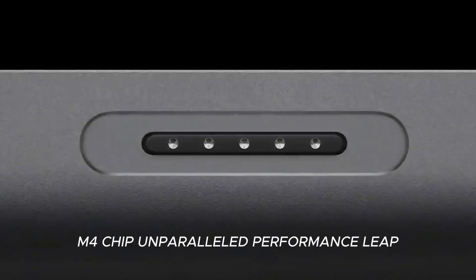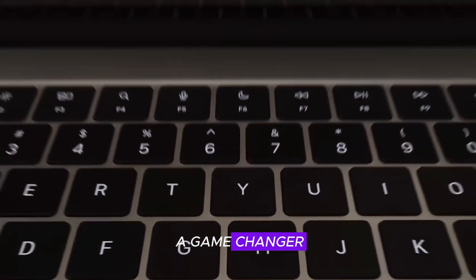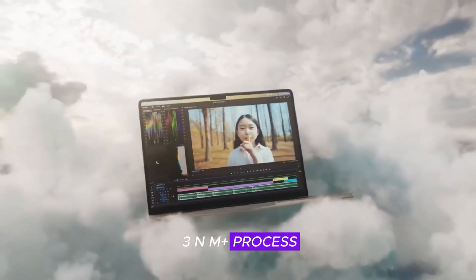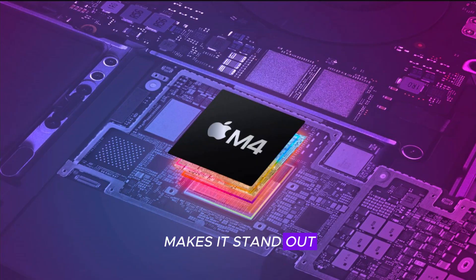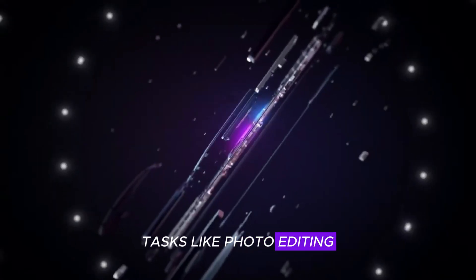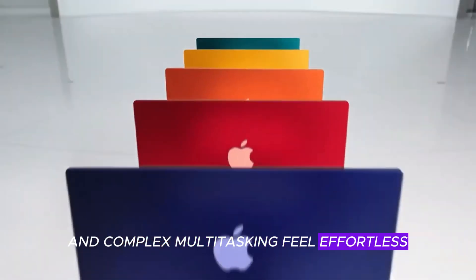M4 chip — unparalleled performance leap. The M4 chip is a game changer, built on Apple's latest 3nm Plus process, delivering an unmatched combination of speed and efficiency. With higher core efficiency and next-gen GPU architecture, tasks like photo editing, 4K video rendering, and complex multitasking feel effortless.